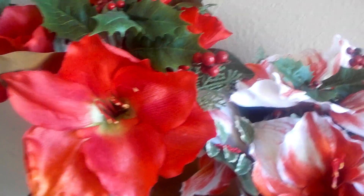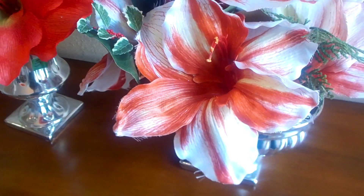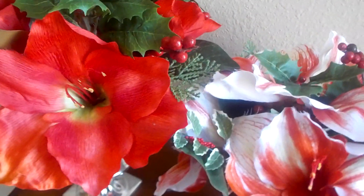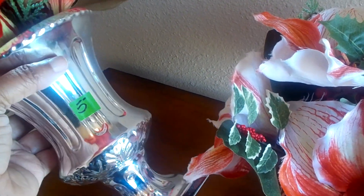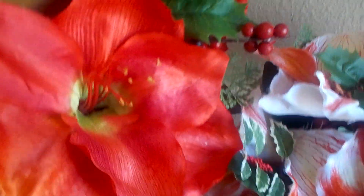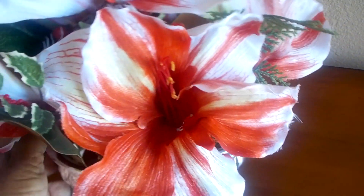These two beauties were also in the Christmas section at the SPCA thrift store. The flowers are beautiful. I know I'm going to keep them, but I think I'm going to do something with the base. This one was $5 and I got it for $2.50. I may take these out, do another floral arrangement, and then pop these back in for Christmas. This one here has a silver tone base — very pretty — and was also $5, so I got it for $2.50.